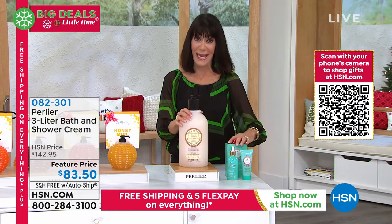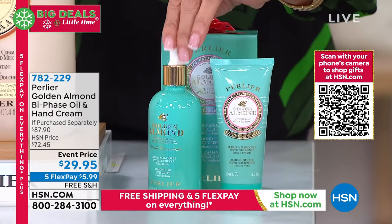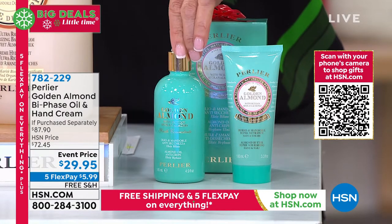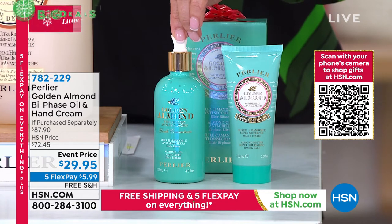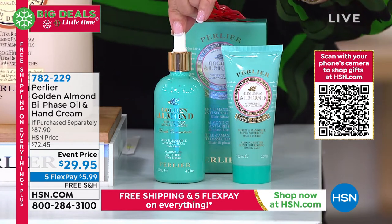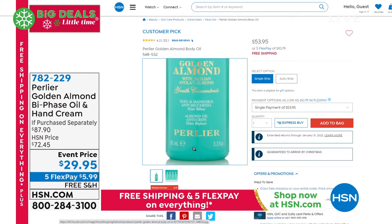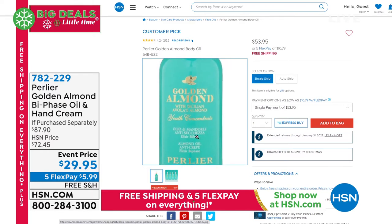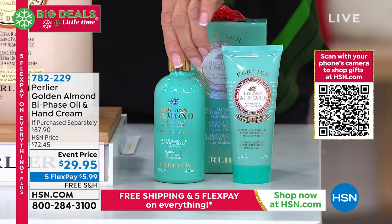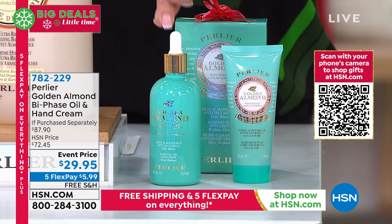Here's a sneak peek of another one of those insane only-for-today items as we wrap up our anniversary. It is the Golden Almond Bi-Phase Oil — the anti-crêpe oil. This is the first and only product Perlier has ever done for anti-crêpe. Check it out — the smaller size is $53.95 for 3.2 ounces, which is already a customer pick. This one is the jumbo: 4.9 ounces at $65.95, and we're also giving you the hand butter, which is $21.95.